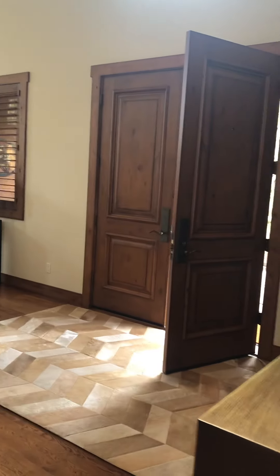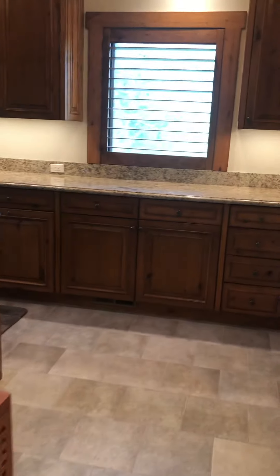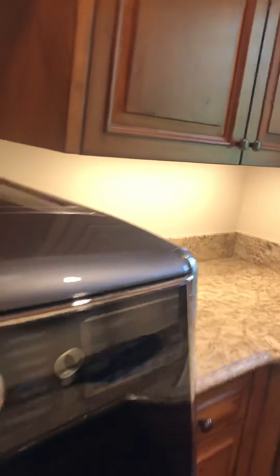There's the entryway, a powder room, big laundry room, and mudroom. I put a bunch of hooks there on that big wall — you come in off the garage into this big laundry room and mudroom.